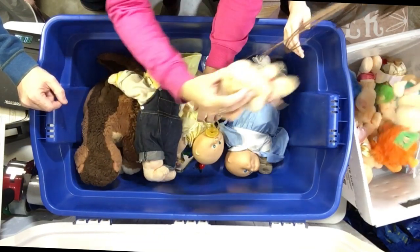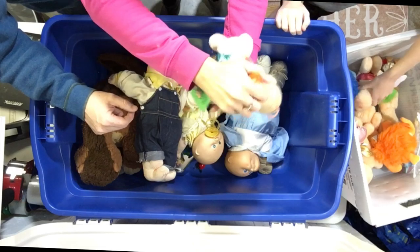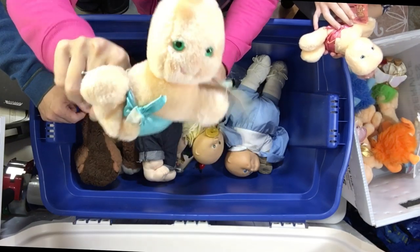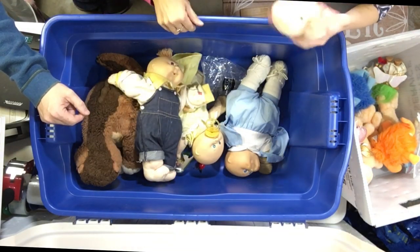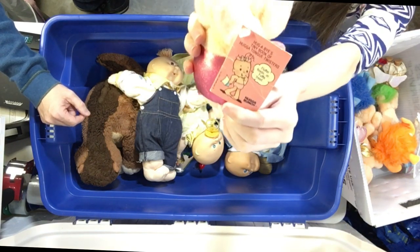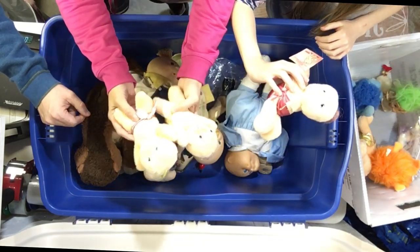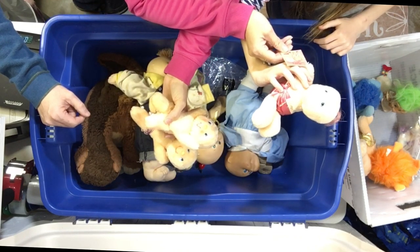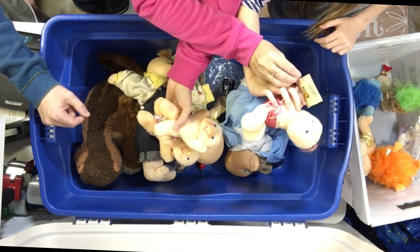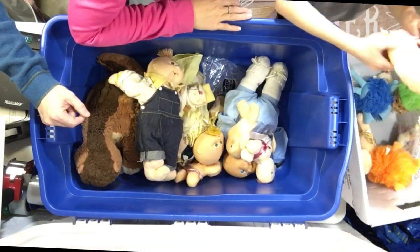That's another Hugga Bunch doll — Giggle. Those might have been giveaways. Yeah, these came out of a Happy Meal or something. Taco Bell — look at that. Hugga Bunch dolls from Taco Bell. That's an odd Taco Bell giveaway. This one has a toy — that's Taco Bell too. You've got a bunch of Taco Bell babies. This one says Fluffer.